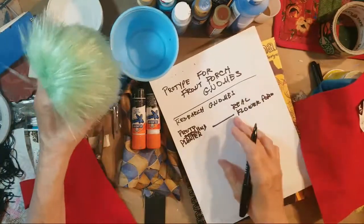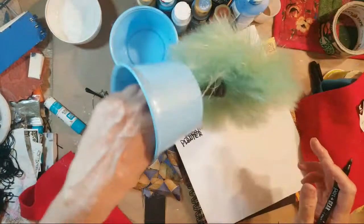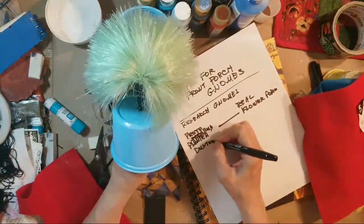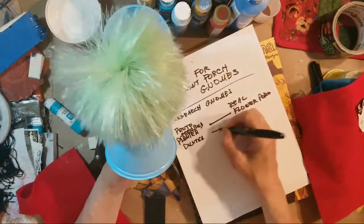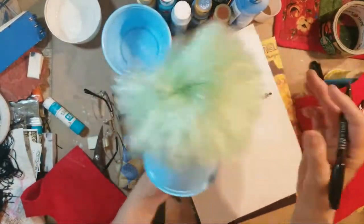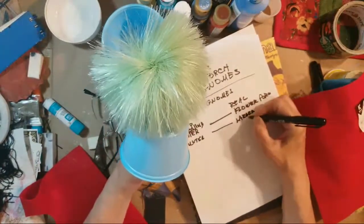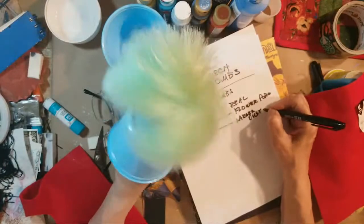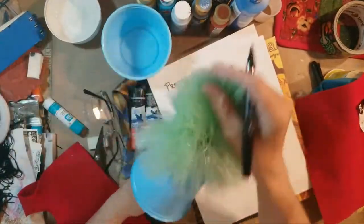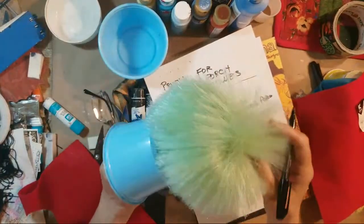For the fuzziness of the head I think I'll use a duster — I love this, it looks like a gnome's beard. I'll need a larger duster for the real one. I'm sure I can find a larger duster — this is one we had out on the porch that hasn't been used much.